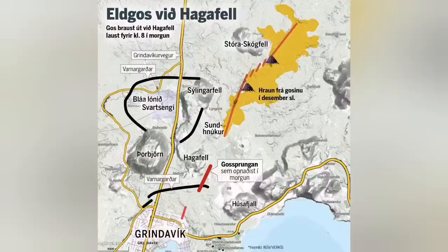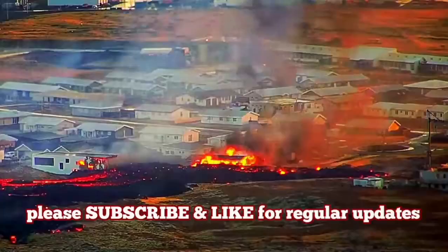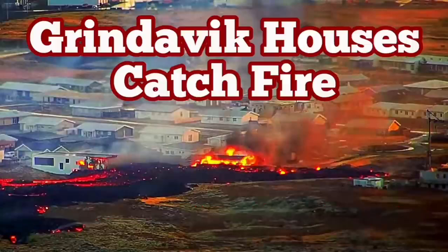The first time we had this eruption, it was in the north. Now it is entering and slicing through the defensive wall. The houses are burning in the northeast part of Grindelbeck. That part has no electricity. Road 43 is also cut by the lava on the other side — it flows along the defensive wall and covers the road.